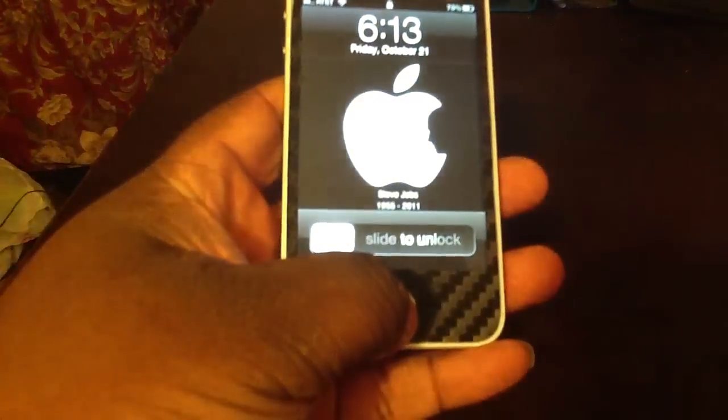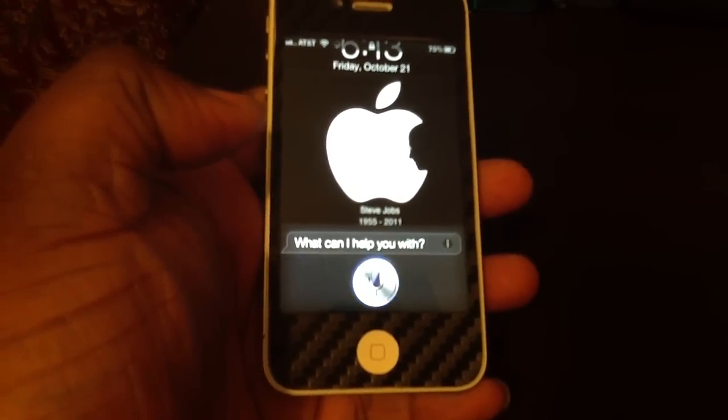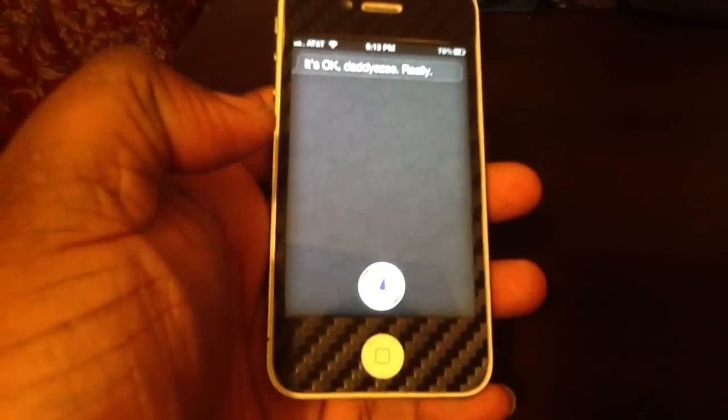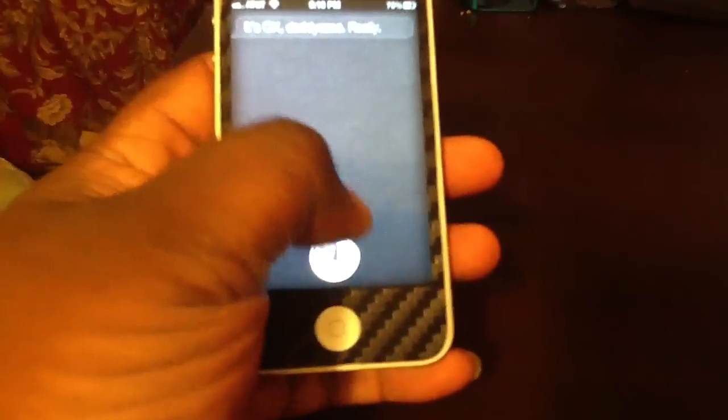If I hold down the home button, Siri pops up. 'What's your name?' It's okay, really. Okay, as you can see, you heard the voice — that's Siri.